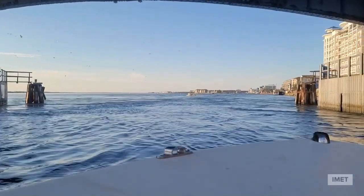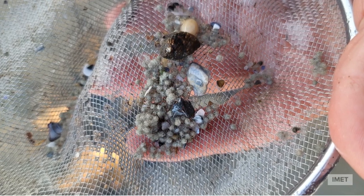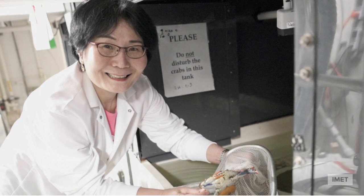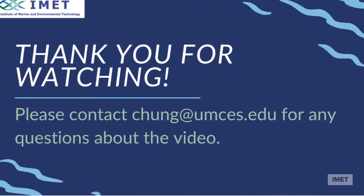Of the 100 eggs harvested the evening of July 28th, Dr. Chung was able to hatch and develop all 100. We at IMET are excited to follow Dr. Chung in her journey to learn more about this fascinating living fossil — and we hope you are too!